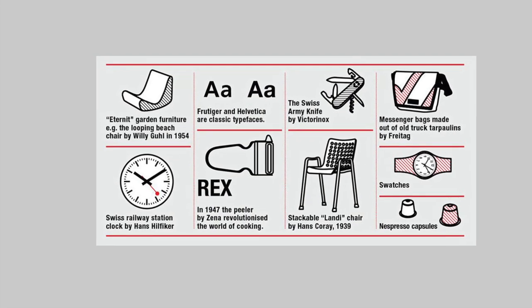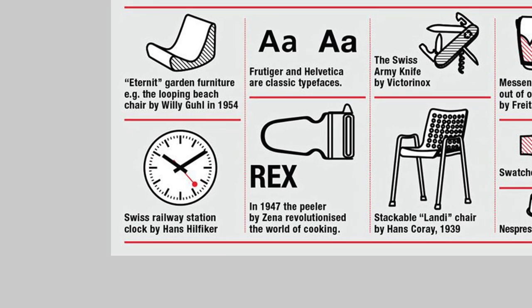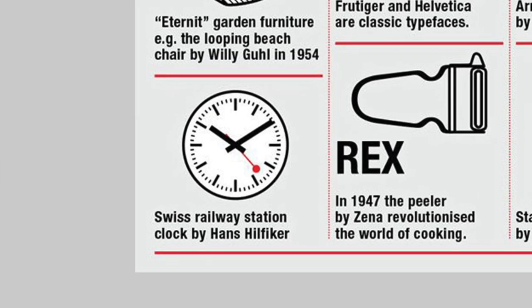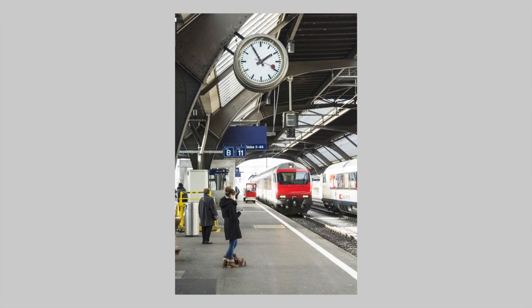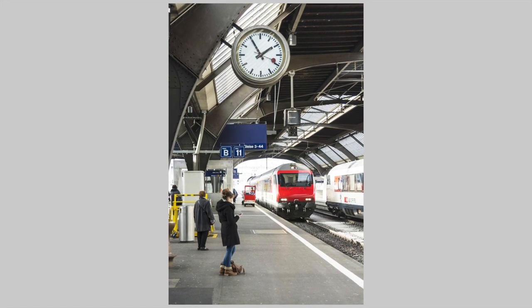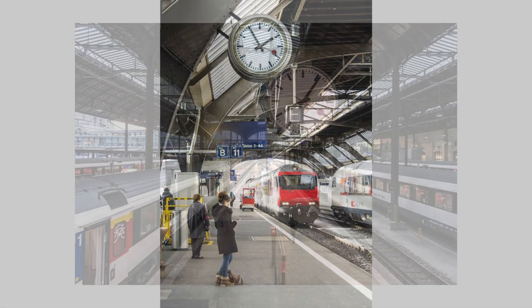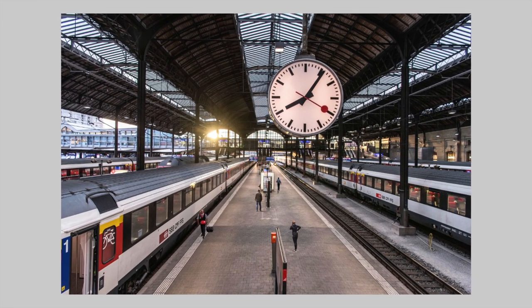But instead of talking about the limelight designers, we will instead focus on a man by the name of Hans Hilfiger, a Swiss engineer who not only pioneered the concept of the fitted kitchen, but in 1944 created a clock that is now a characteristic of all Swiss railways. For those of us who live outside of Switzerland or have never had the opportunity to travel there, we haven't seen these clocks in use, but like the symbolic London Underground logo or the New York subway, the Swiss railways clock can be found everywhere — at every station, on every platform.